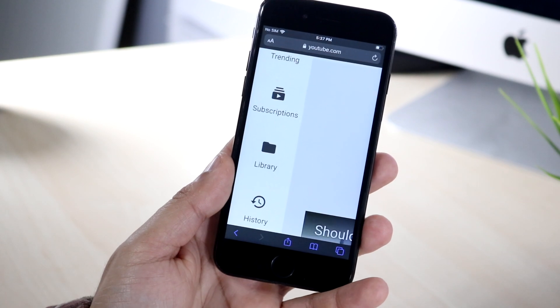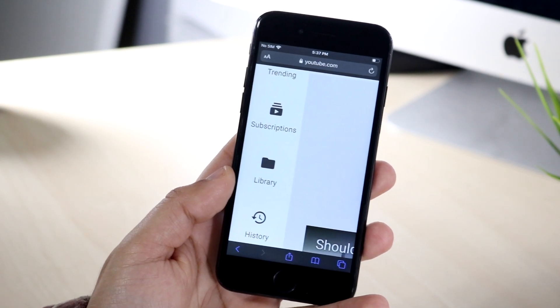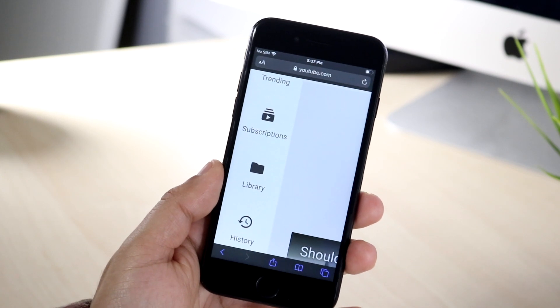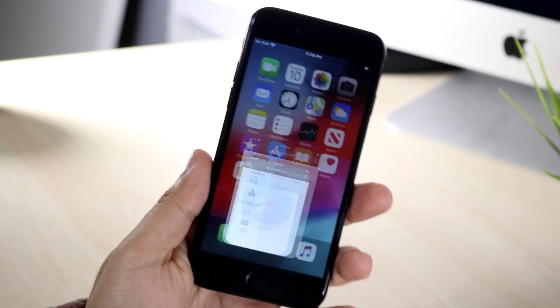Within iOS 13.3 there's also a new feature that adds support for NFC, USB, and Lightning FIDO2-compliant security keys. So if you ever needed to use that capability, you now have it with 13.3. It doesn't really affect me personally, but it might affect you.